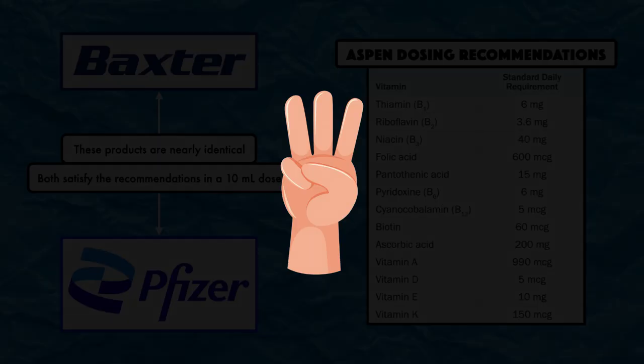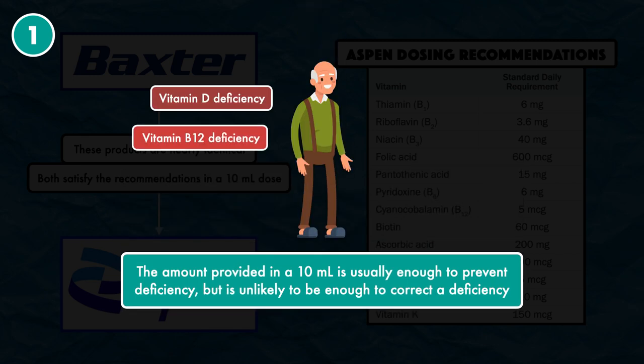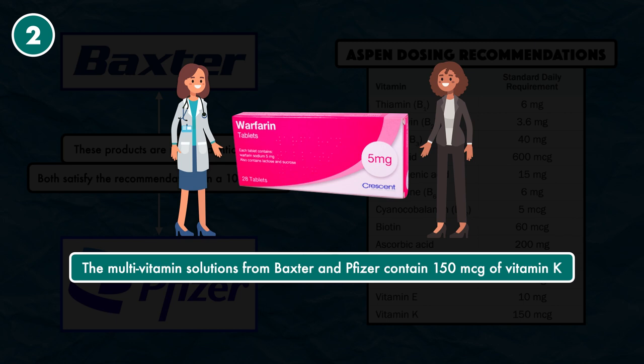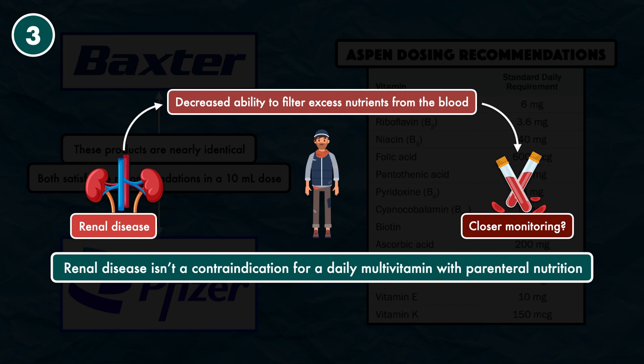There are three aspects to highlight for vitamins. First, the amount provided in a 10 mL dose is usually enough to prevent deficiency but unlikely to correct one — for example, vitamin D or vitamin B12 deficiency may require an intramuscular injection for repletion. Second, the multivitamin solutions from Baxter and Pfizer contain 150 micrograms of vitamin K, which the physician and pharmacist may want to know if the patient is also on warfarin. Third, renal disease isn't a contraindication for a daily multivitamin with parenteral nutrition, though these patients may require closer monitoring due to decreased ability to filter excess nutrients.